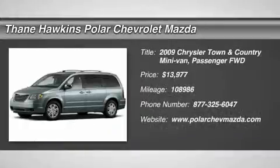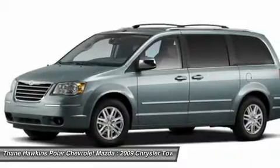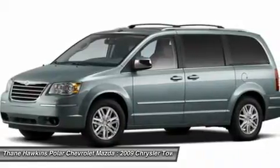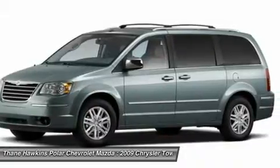The 2009 Chrysler Town & Country. Town & Country's V6 engine provides plenty of power while still providing the fuel efficiency you look for in a vehicle. Tow up to 3,600 pounds when your Town & Country is equipped with the towing prep package.